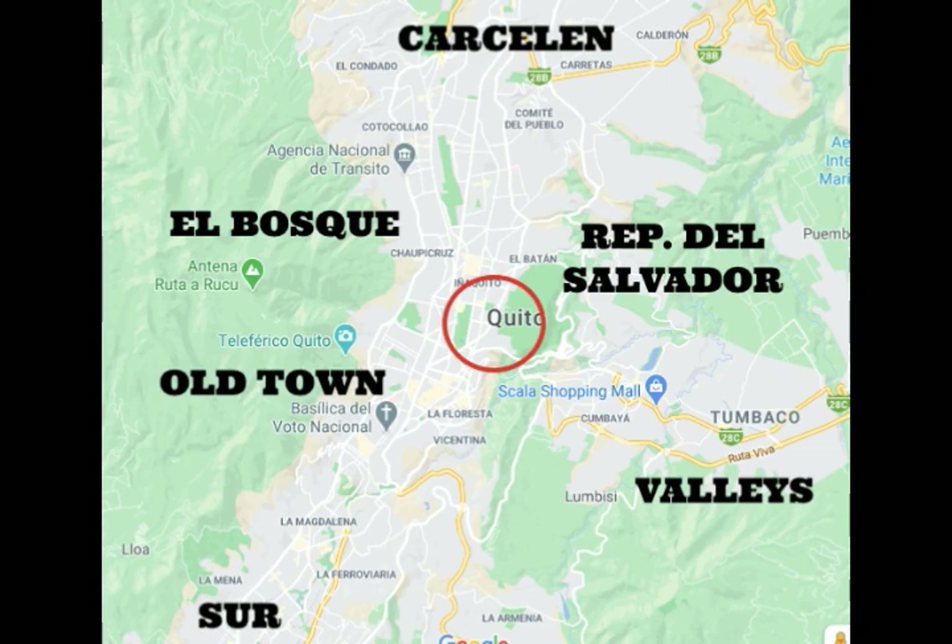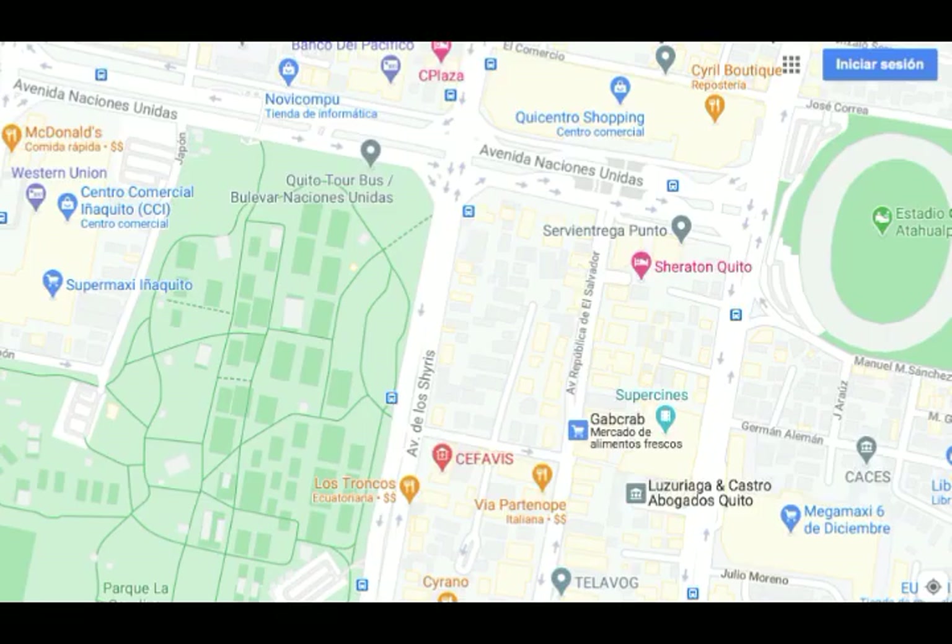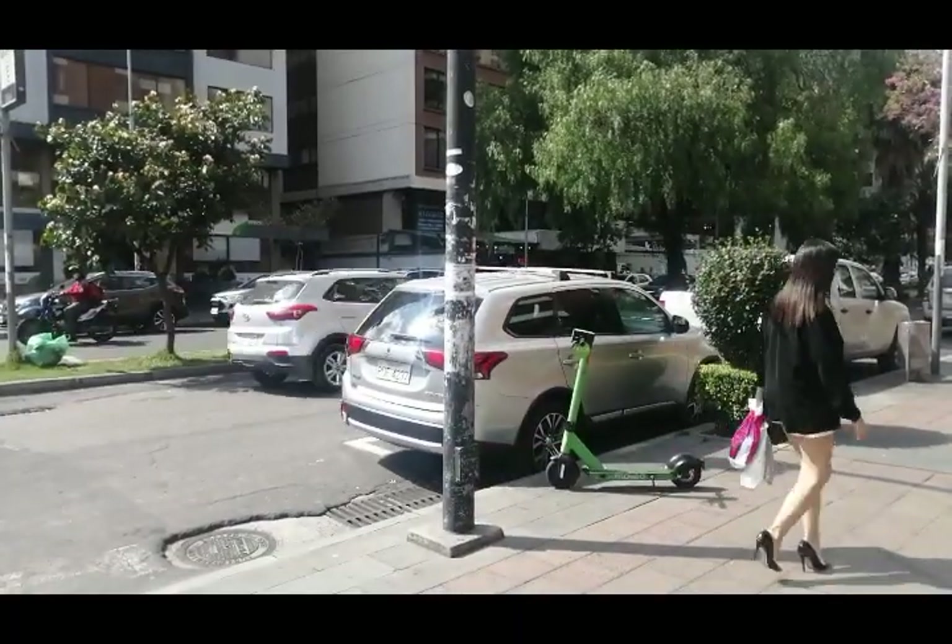For me, the top place in Quito, particularly for expats to live, is the República del Salvador and Parque Carolina area, right here in the red circle. It's very centric and it's great. You're near the park, as you can see here zooming in — it's right in the center of your screen, the República del Salvador. You're right near the big soccer stadium, several malls, a bunch of restaurants and bars, and a big Mega Maxi supermarket nearby, like a Walmart. It's just the best, nicest place.